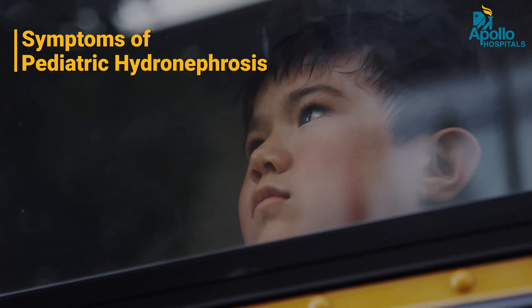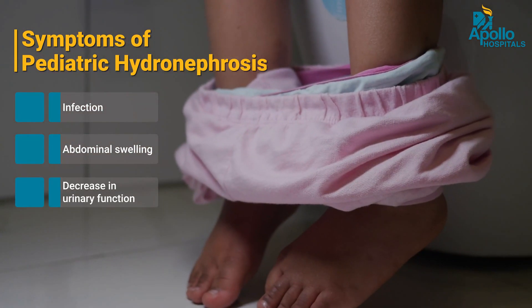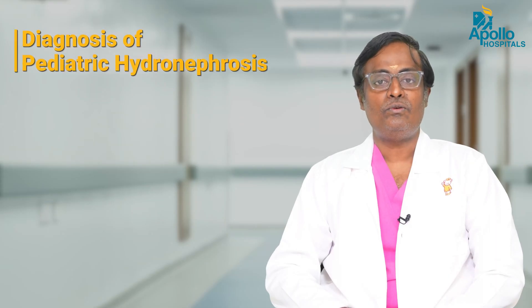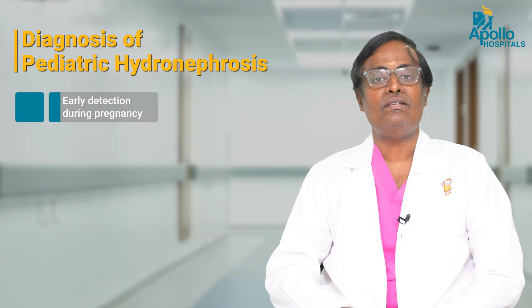Previously, before 20-30 years, most of these children were only picked up when they became symptomatic — in the sense that when they developed an infection, an abdominal swelling, or a decrease in urinary function with pus circulating in the urine. Thanks to the advances of ultrasound, we are now able to pick up this condition during pregnancy, and it is now the commonest modality by which this condition is diagnosed.